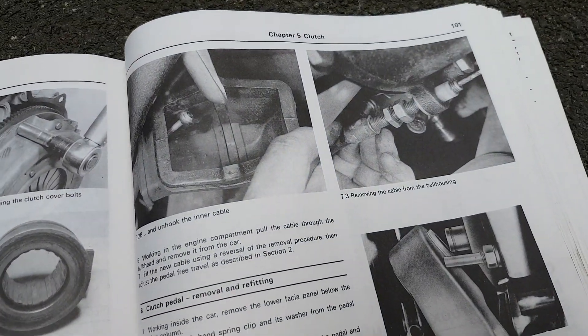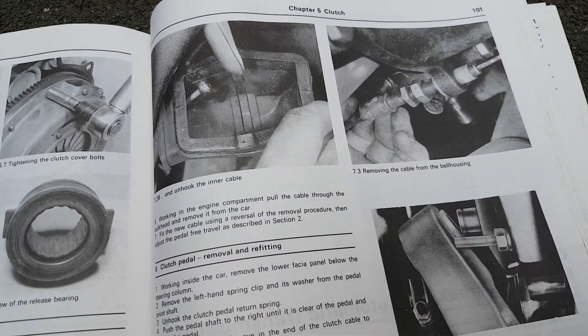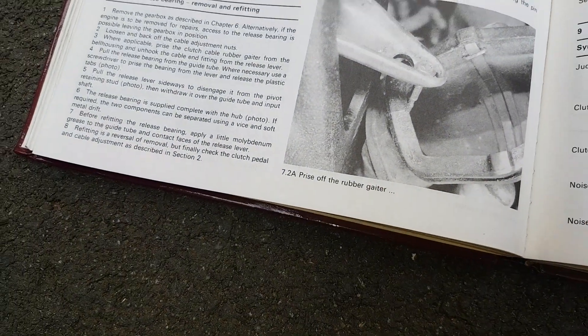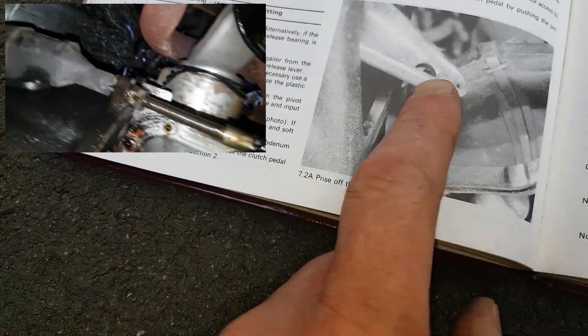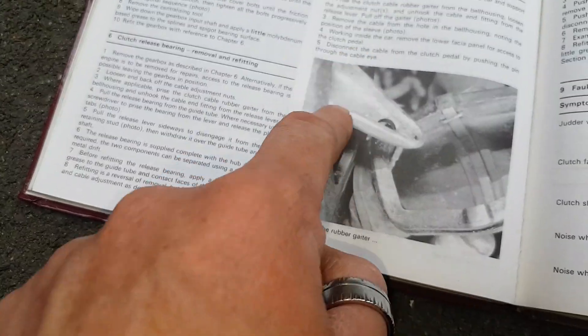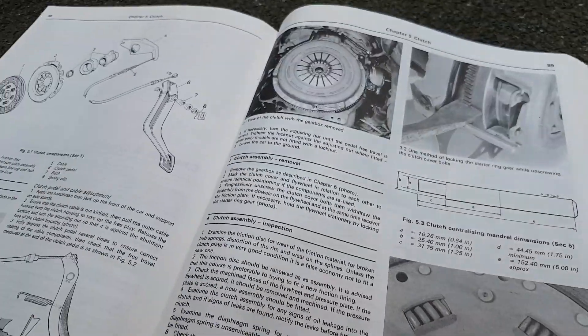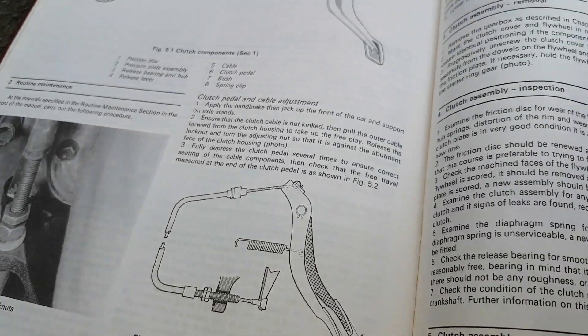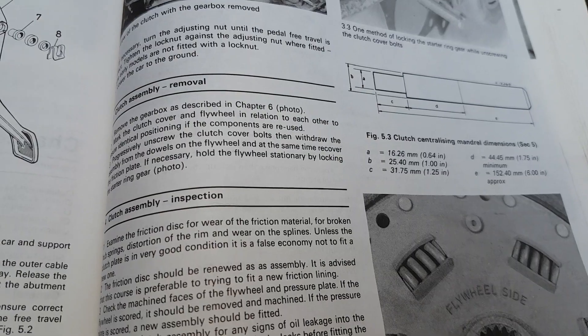Looking at the Haynes manual, that cable is definitely the clutch cable, which would make sense because it goes straight to the gearbox. That rubber gaiter thing — this is the gearbox here, and that gaiter was going over this hole. That's the casing around what's burnt. But quite why, I don't know at the moment — bit odd.